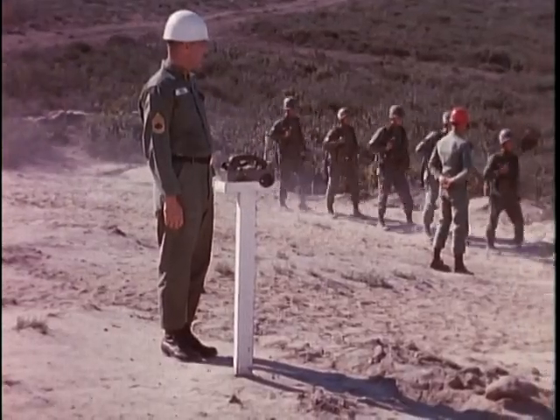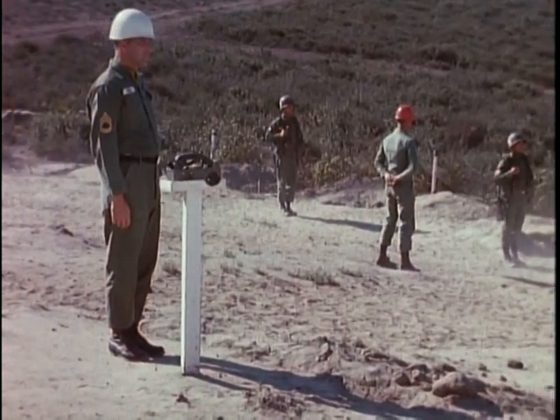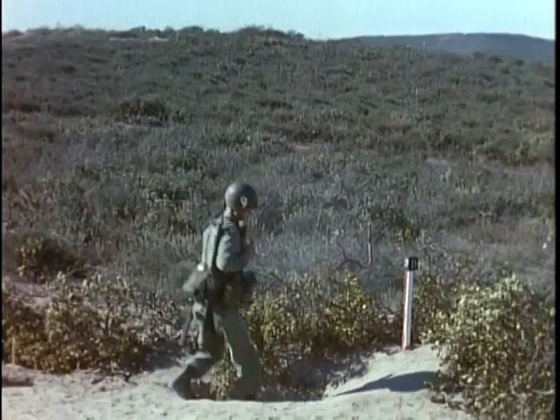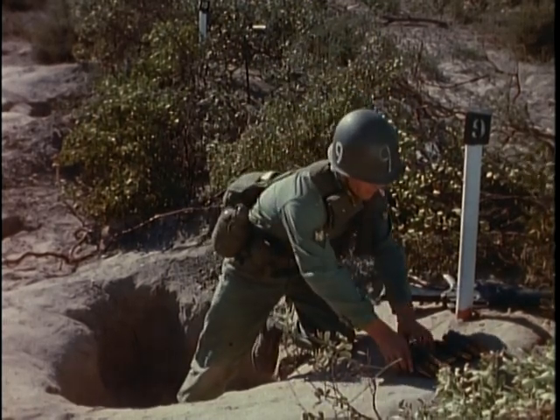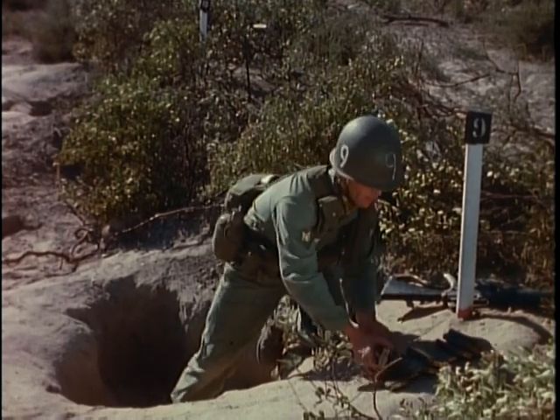When they fire, the test group will be reacting to unforeseen targets in unknown numbers at uncertain ranges. This spontaneity of reaction is essential to the realism the range is designed to produce. Even the firing positions are made to resemble the hasty foxholes of a defense perimeter in combat.